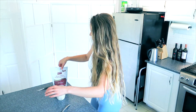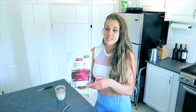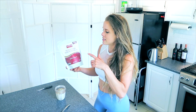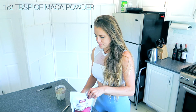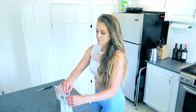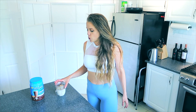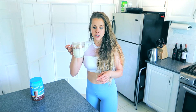My final ingredient is maca powder — you can use red maca powder or whatever you have. I love maca powder because it helps with hormonal health, and I really struggled with acne and menstrual cycle issues, so adding things that help my hormones makes me healthier. I add half a tablespoon. It gives a burnt caramel taste that pairs great with chocolate. Sometimes I'll add a tablespoon of peanut butter or almond butter, but today I'm keeping it plain. Let's blend it up.